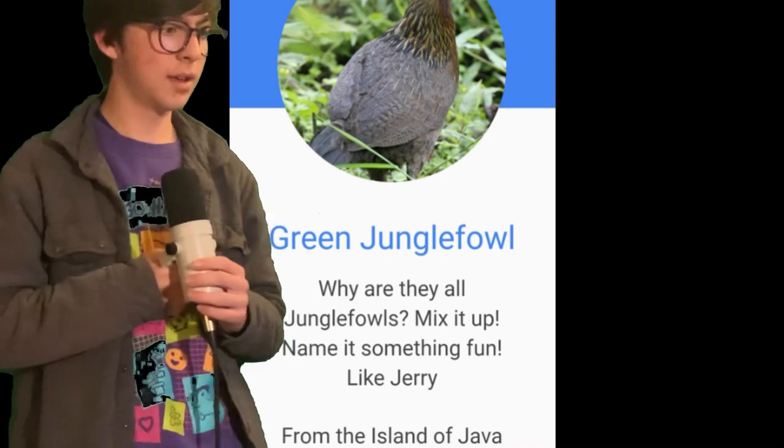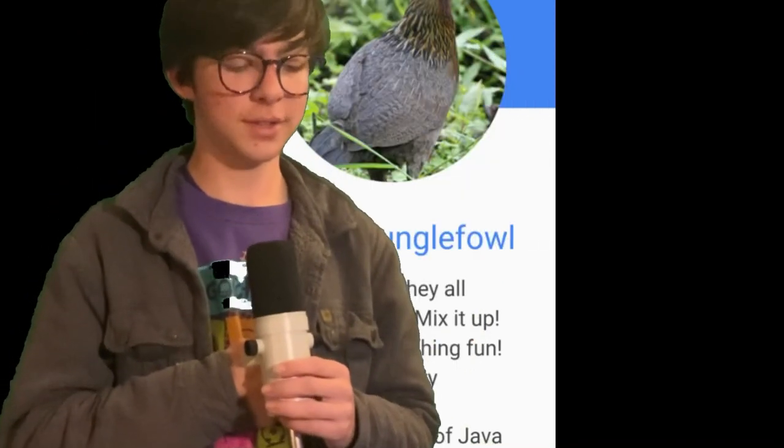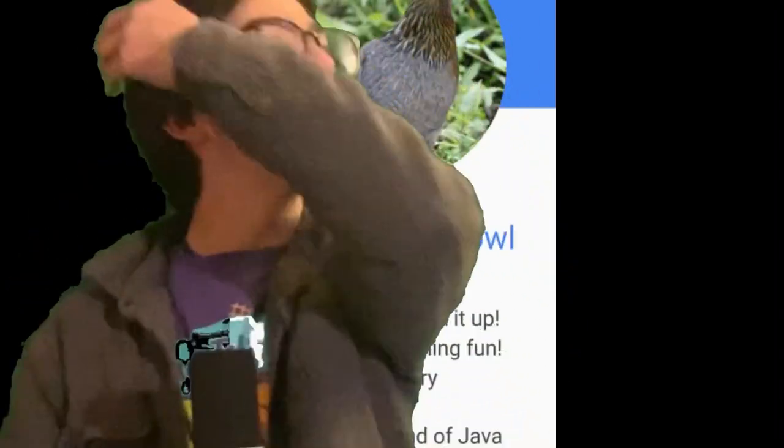The island of Java. Why? Just why? Why are they all jungle fowls? I don't like this game anymore.